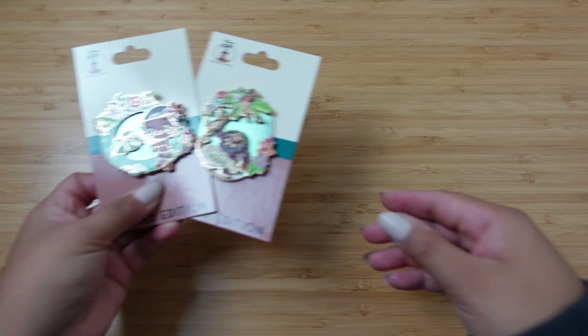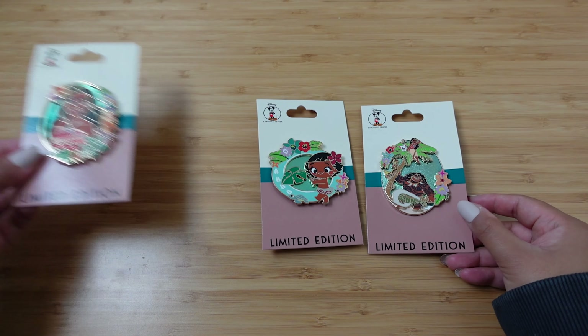I'm going to get on the other side of this camera, we're going to point the camera down and take a closer look at these gorgeous pins. All right friends, here we go. I have four pins to share with you guys today.